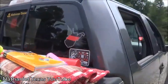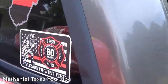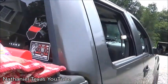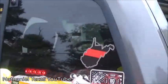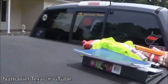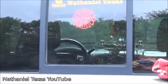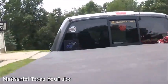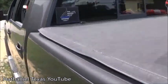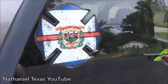We just got these stickers at our ice cream social — this year was 80 years of service, celebrating 80 years serving our community. I have the West Virginia thin red line sticker, a fire department sticker in the back glass, a Nathaniel Texas YouTube sticker I just put on, a thin blue line with the American flag outlined in the state of West Virginia, and another West Virginia firefighter sticker.